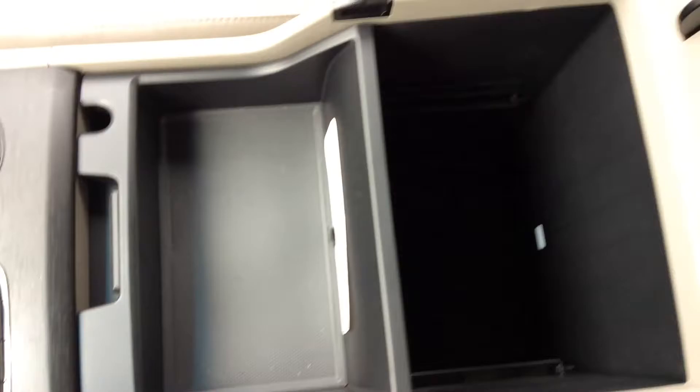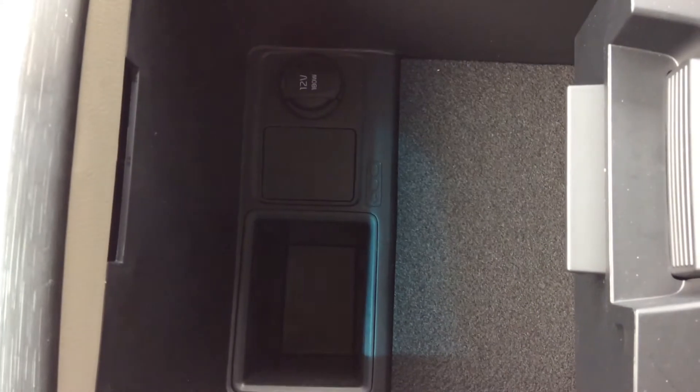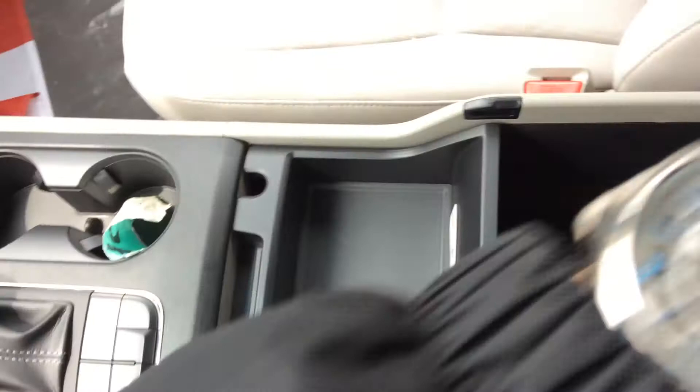It's very deep, so for those long road trips you'll definitely have all the space you're looking for. You also have your 12-volt charger, and you can essentially charge two to three devices at the same time.